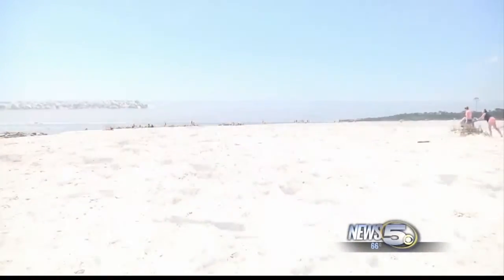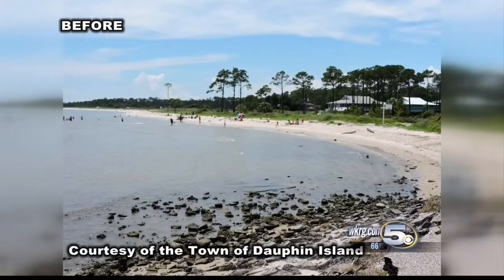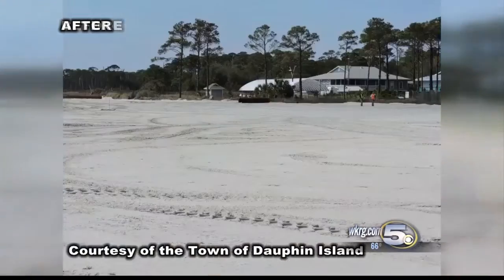The trek to the water just got a little bit longer at Dolphin Island's East End Beach. The beach renourishment project finished this week, adding 325,000 cubic yards of sand. The price tag? $6.8 million.